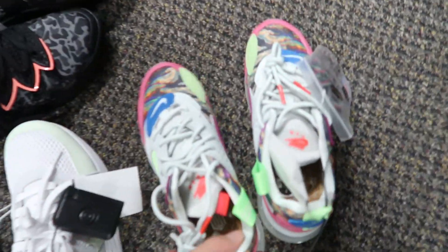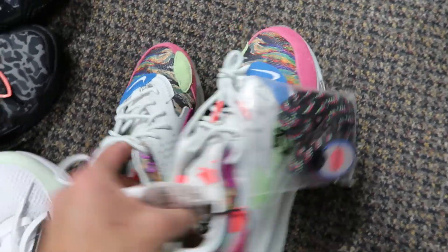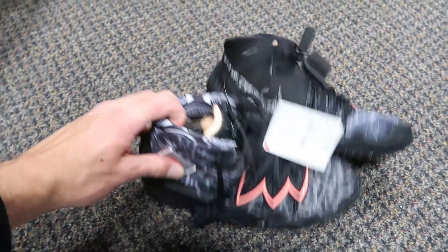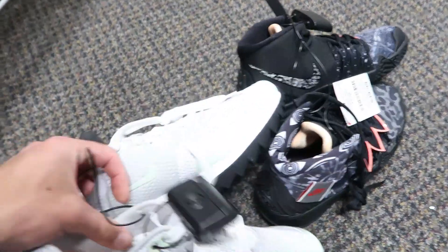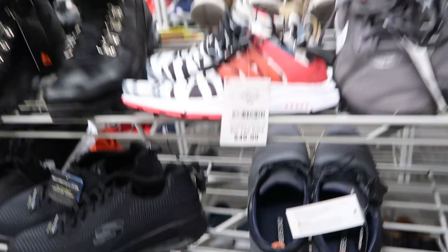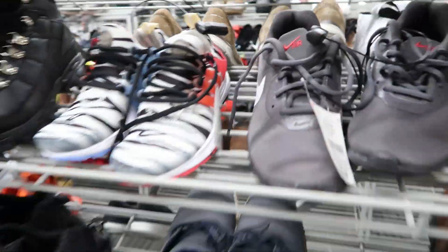Got a couple small size shoes that are pretty cool — some Odell 720s again, different colorway, size 4. Got some size 3.5 Kyrie's — can't believe these are already here, they released pretty recently. Then we got these — really good comps at $30, size 7 Golf Air Max 1.